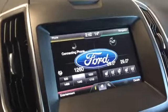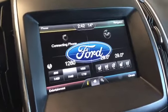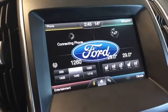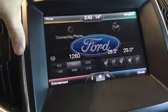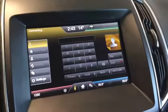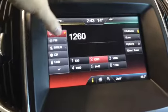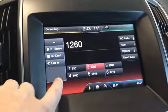Let's take a look at our very feature-heavy entertainment and navigation system. We have hands-free connectivity through Bluetooth. We have the radio right here — you can cycle through AM, FM, and SiriusXM, as well as USB, CD, and anything else you might need.